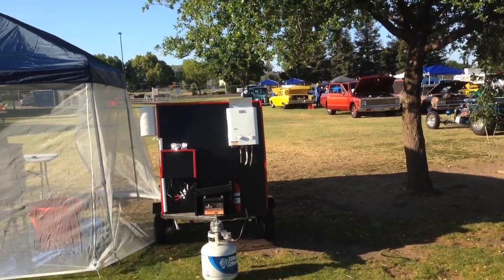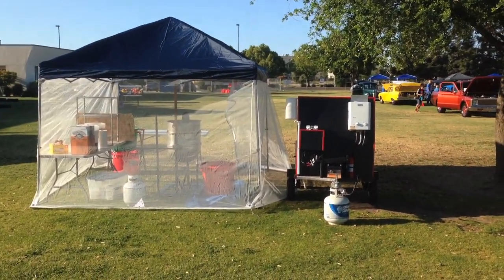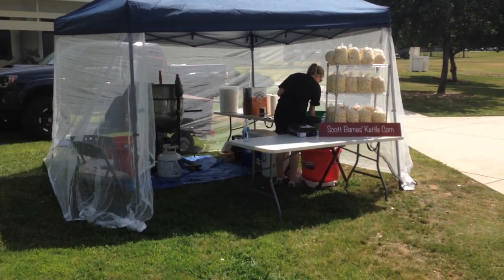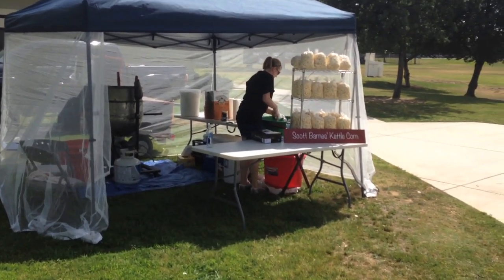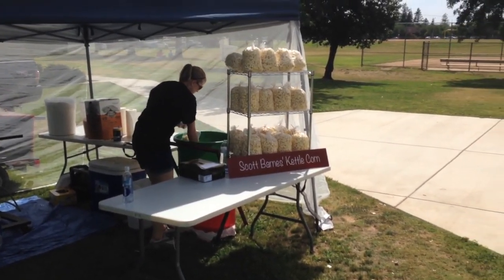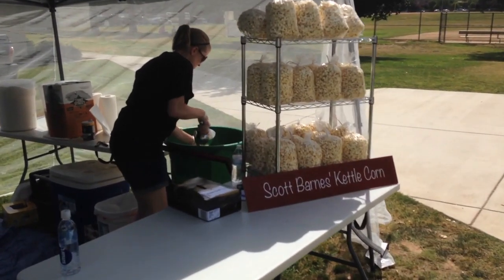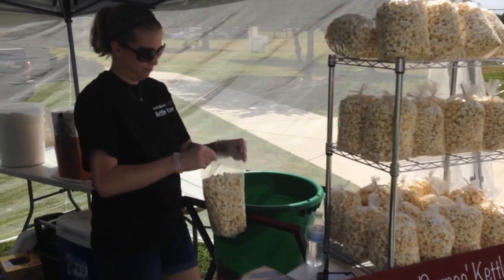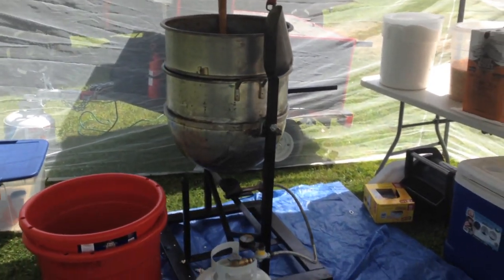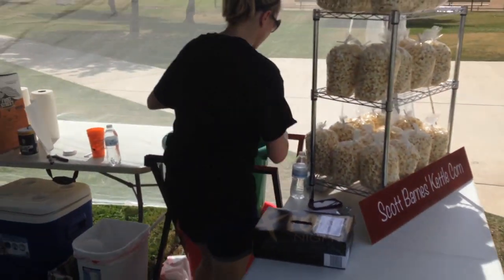This is my location — they can see me right when they walk in. This is our second event. The first one was a car show, and this one is a school carnival. We've got the corn on display, Rachel there scooping the corn, and I'm in the back doing the cooking. I cook it, dump it, transfer it to her, and she bags it — a smooth process.